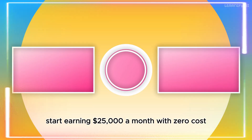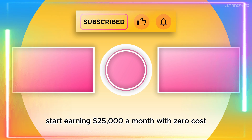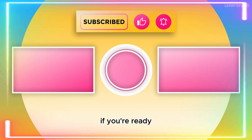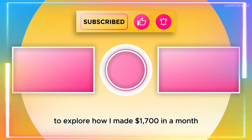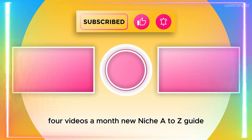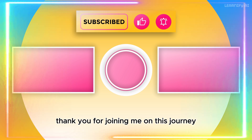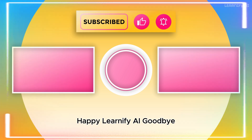If you're curious about how to start earning $25,000 a month with a zero-cost faceless AI podcast channel, click on the video on the left. If you're ready to explore how I made $1,700 in a month with four videos a month — new niche A to Z guide YouTube automation — click on the video on the right. Thank you for joining me on this journey. Happy Learnify AI. Goodbye.